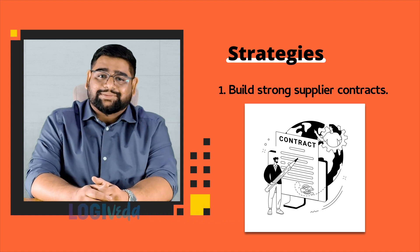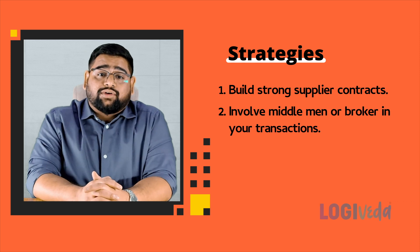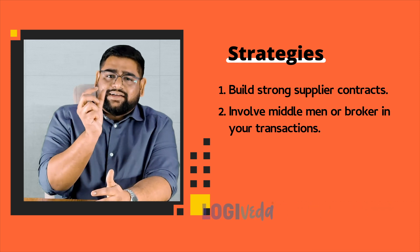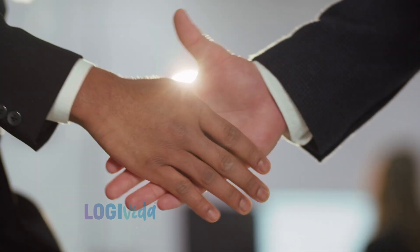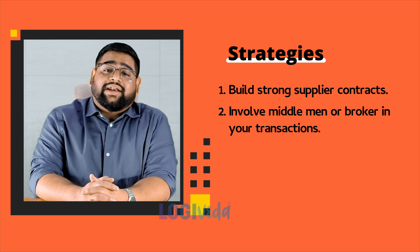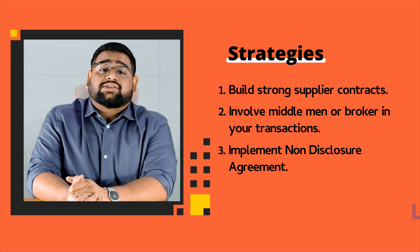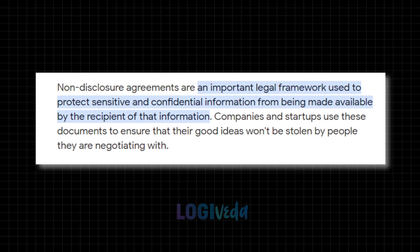Another effective approach is to involve a middleman or broker in your transactions. This intermediary can act as a buffer between the supplier and the buyer, preventing direct contact. The broker can also manage negotiations and quality control, maintaining a degree of separation.